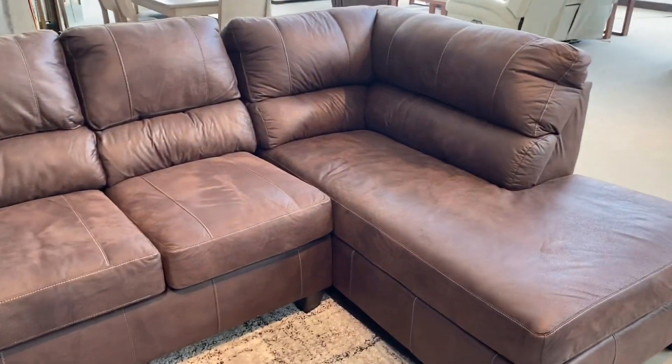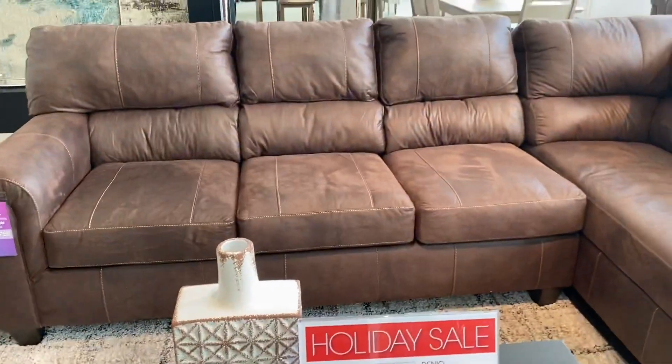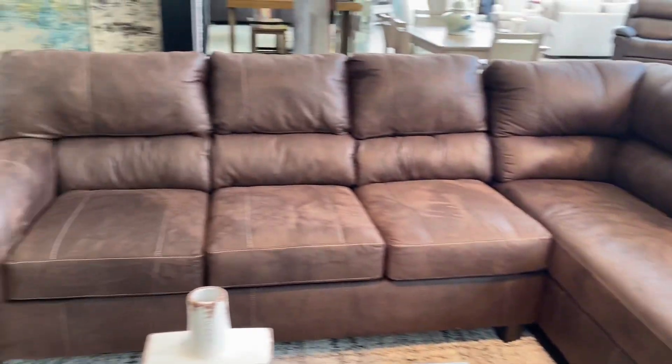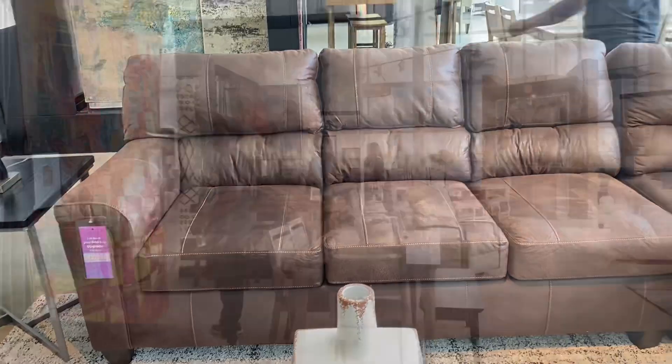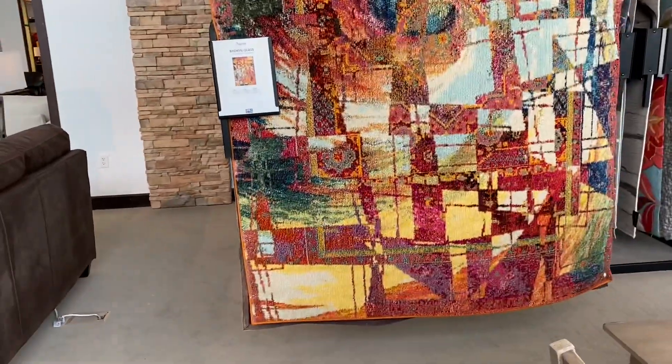This is like something my grandma would have. For those who like this style, sorry y'all. I feel like everybody has had a couch like this — brown, you know. We definitely had a couch like this in the past. Ooh ooh, I like the rugs! I like that.